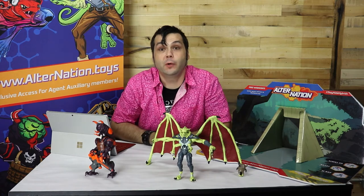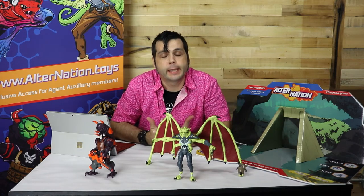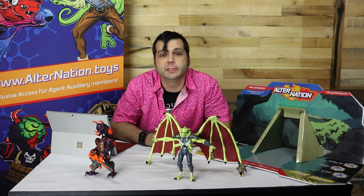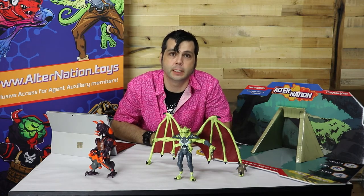Hi, I'm Ryan Magna with Pandemoni Toy Brands. It's been a while since I've made a video, and I do have to say I have missed each and every one of you video cameras here today.